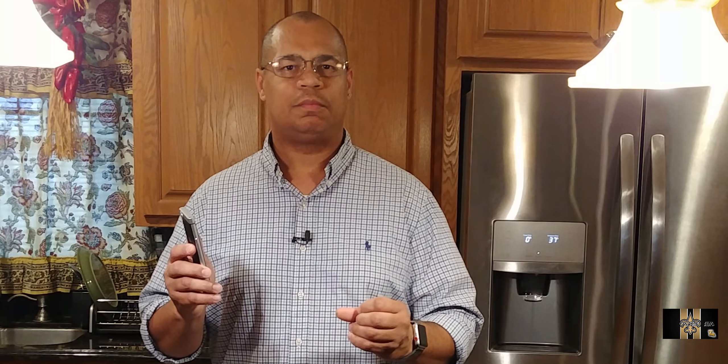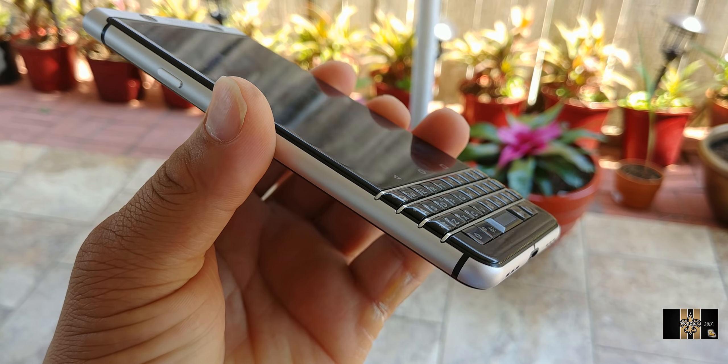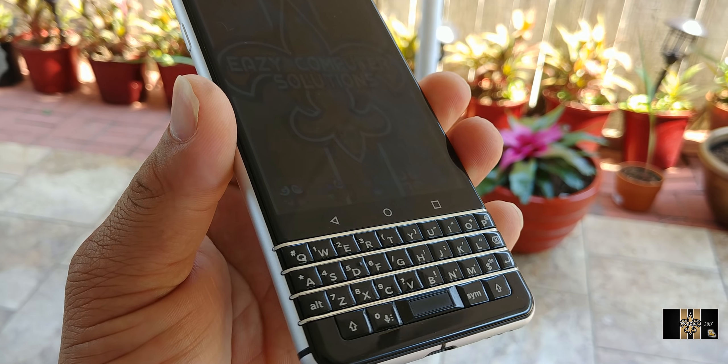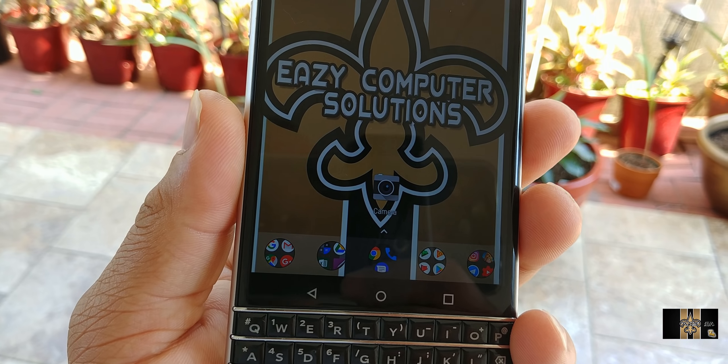Let's talk about the cameras on the BlackBerry Key One. This device has a 12 megapixel camera on the rear and 8 megapixel on the front. In perfect daylight with perfect lighting, this device gets very good still footage and also very good video footage. But at night, that's when it falls apart. Let me show you some examples of what I'm talking about with the camera.